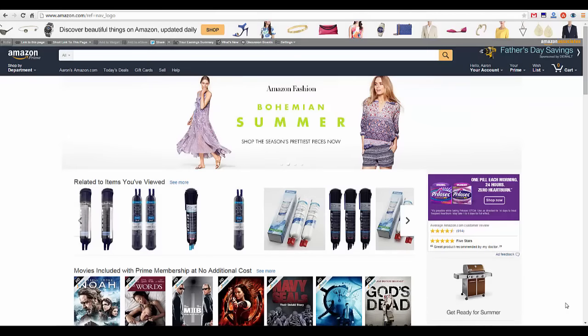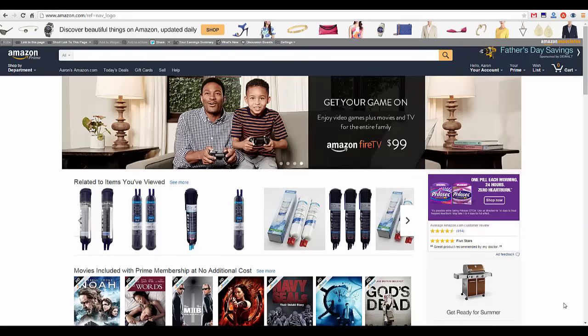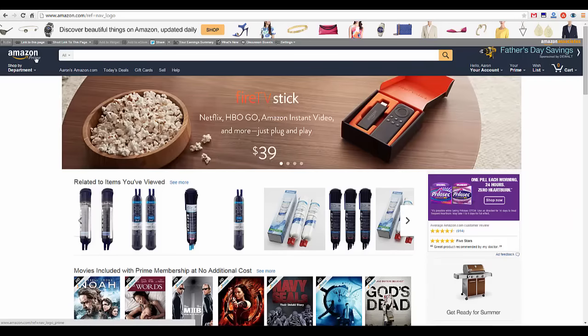This is Aaron with 3 Thrifty Guys. Today I just want to show you how to save the most money while you're shopping at Amazon. One of the things I first like to do — I'm in Amazon Prime, I do subscribe to that membership yearly. It's about $99 a year, and if you use it a lot, it's probably worth your money.